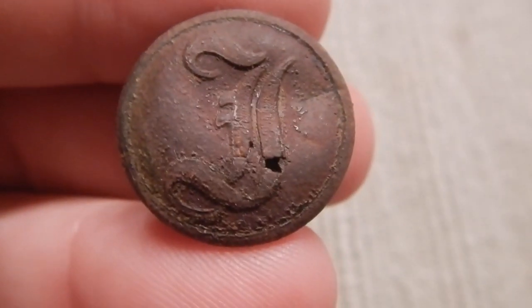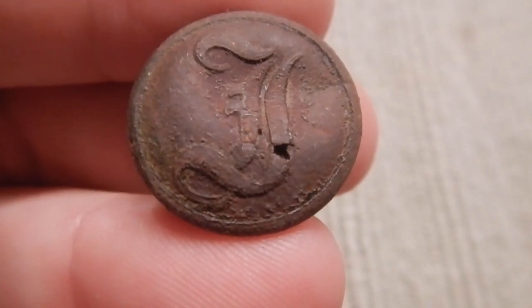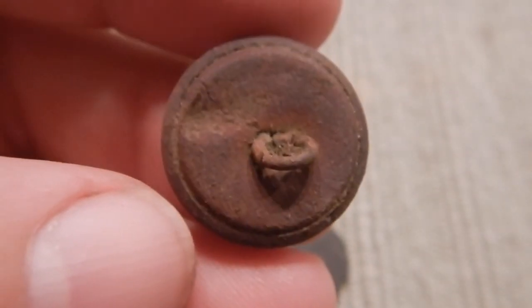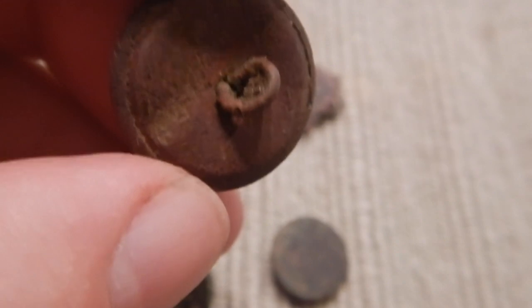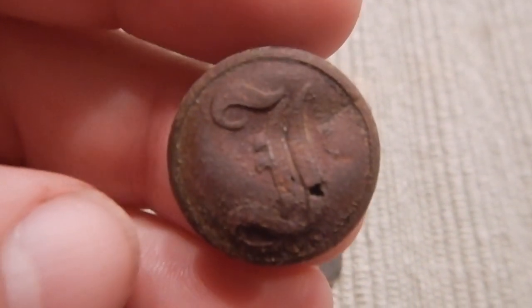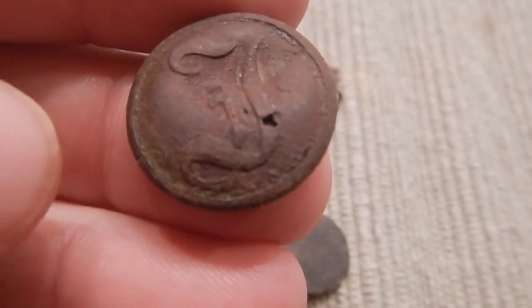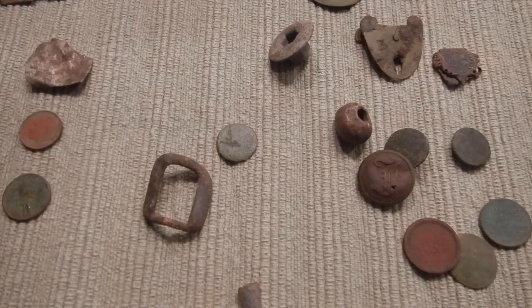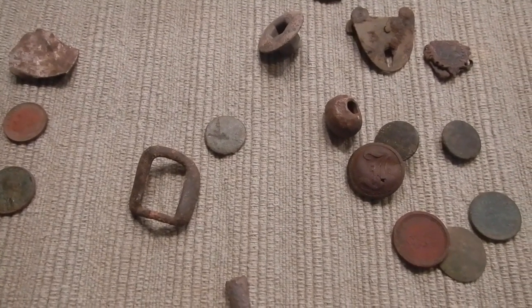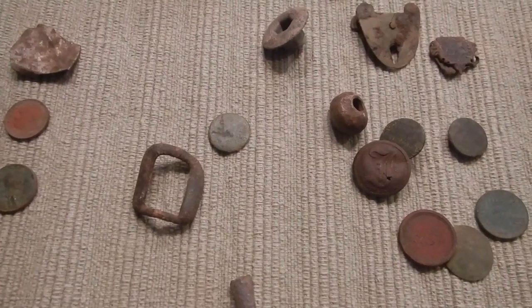The find of the hunt — it's a script I button. Confederate infantry. It does not have a back mark on it, it still has the shank, and it's got a little hole in the front. That's okay for something like that. I hope you enjoyed the hunt. If you're not subscribed, hit the subscribe button. Hit the like button for me if you don't mind, and I will see you at the next video.